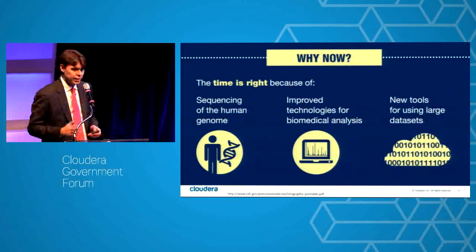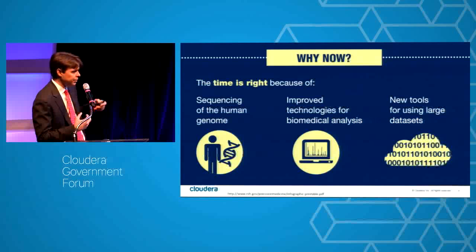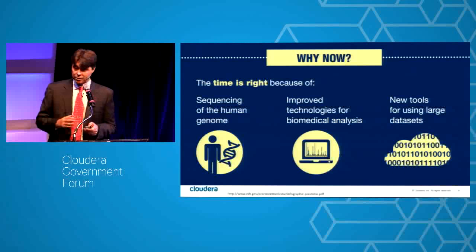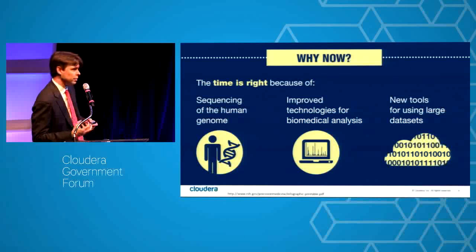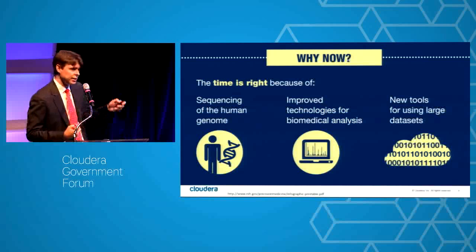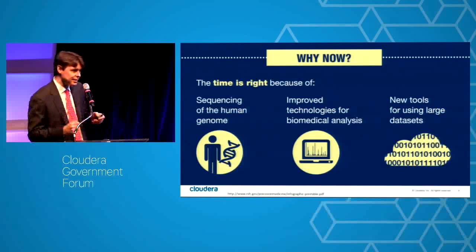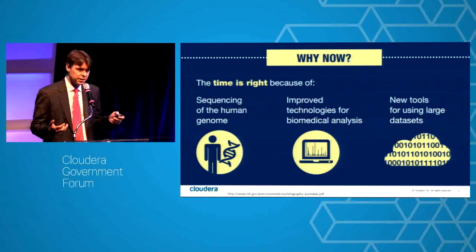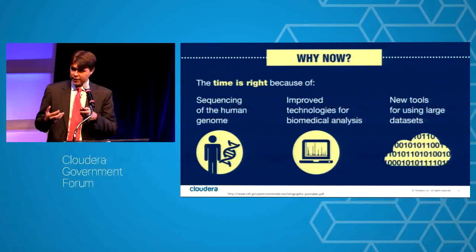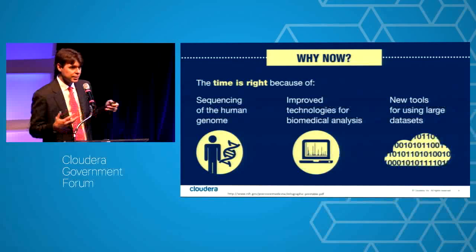Why now on precision medicine? In 2008 when I started getting involved in technologies around gene sequencing, we were trying to figure out how to take information from a sequencer and align and assemble that information. It is only now — maybe one or two years ago — that a researcher can look at information about a patient and say it's not hard to get this information, get it cleansed, prepped, and have some faith in the results.